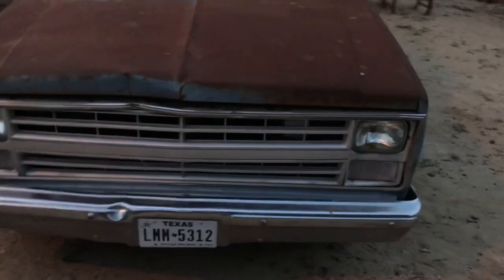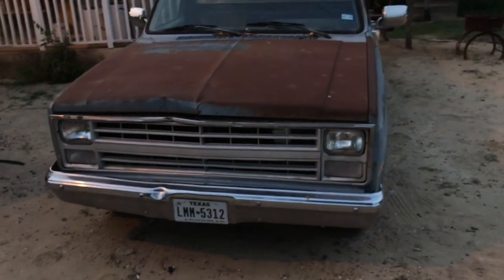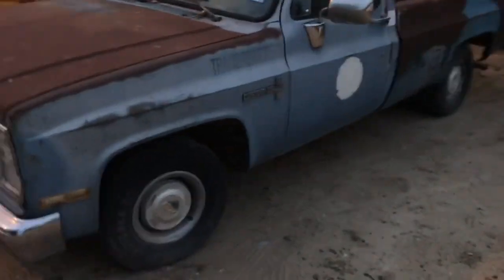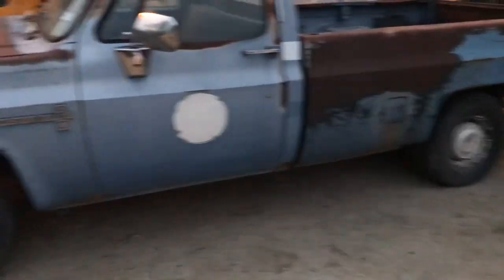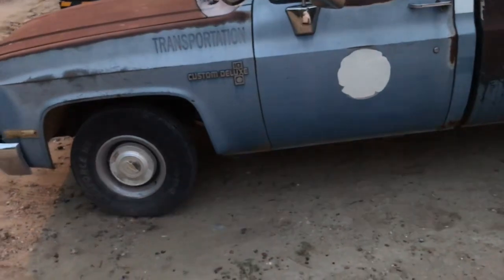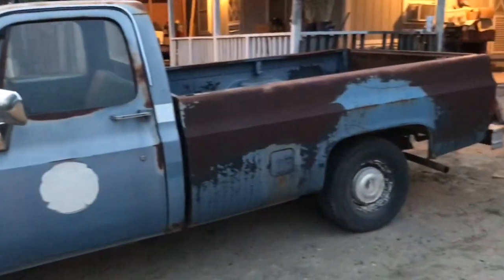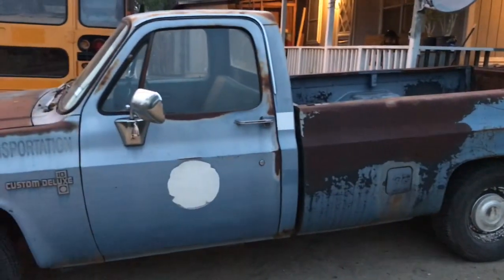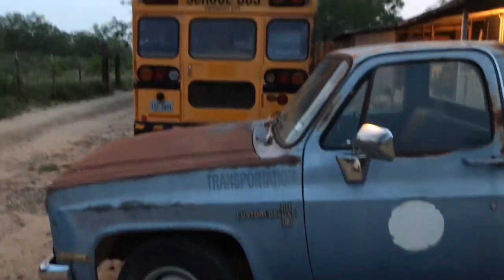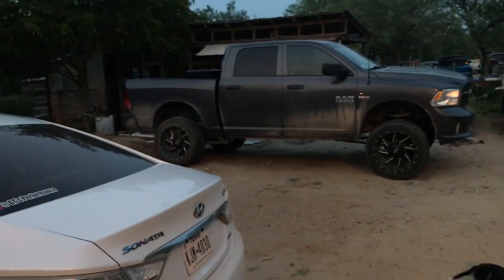The grill is going to be changed — we're going to go with four headlights instead of two, and the turn signals are going to be inside that grill. The wheels are going to change; I'm going to go with rally wheels, a beauty ring, and a center cap. Those mirrors I like that style, so those are staying. I just want to show you guys what we're going to be working on.